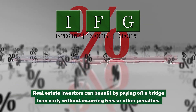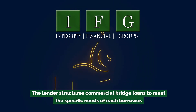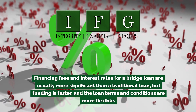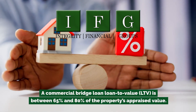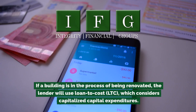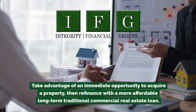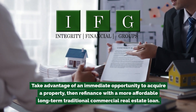Real estate investors can benefit by paying off a bridge loan early without incurring fees or other penalties. The lender structures commercial bridge loans to meet the specific needs of each borrower. Financing fees and interest rates are usually more significant than a traditional loan, but funding is faster and loan terms are more flexible. A commercial bridge loan loan-to-value (LTV) is between 65% and 80% of the property's appraised value. If a building is being renovated, the lender will use Loan-to-Cost (LTC), which considers capitalized capital expenditures.